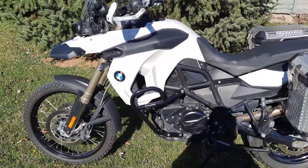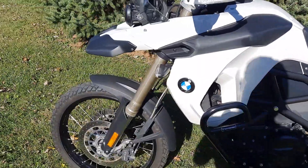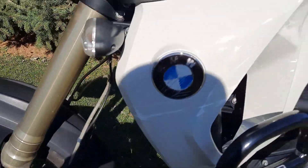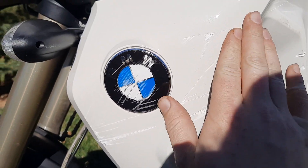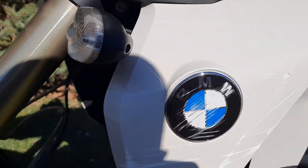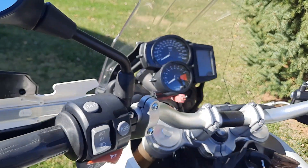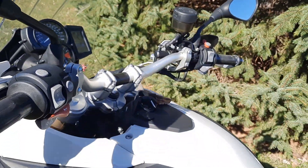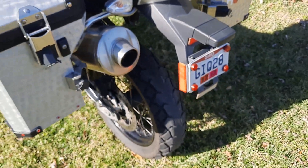The only issues with the bike: the previous owner scuffed this lower fairing right here — it's not major, it's not cracked, but it is a scuff. One of the heated hand grips is finicky about when it decides to work, and it's probably about due for a rear tire.